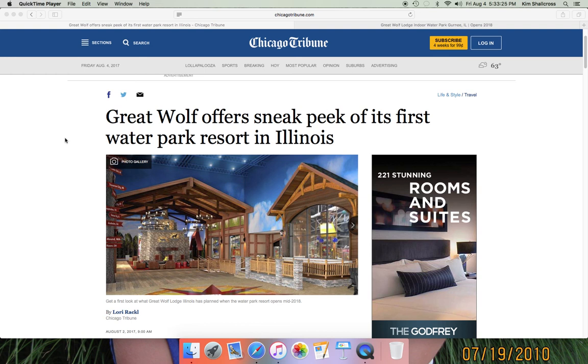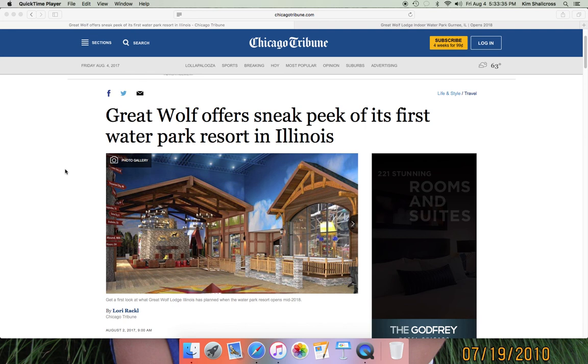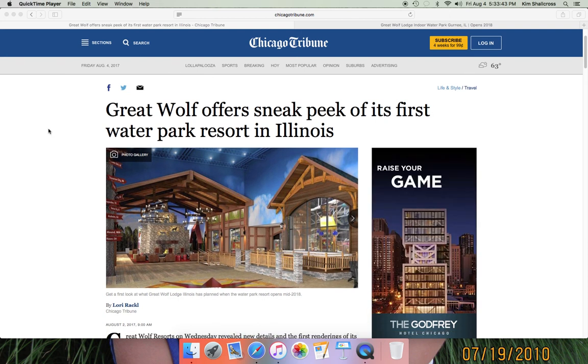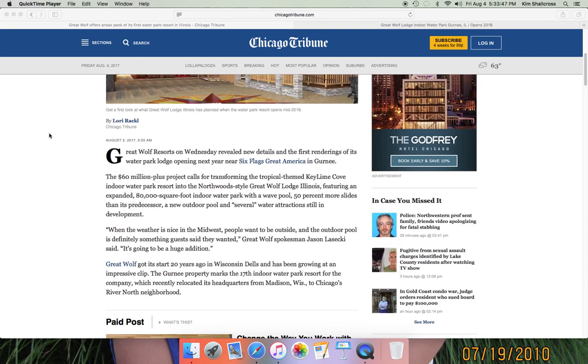My current prediction is around Memorial Day of 2018. Some people say as early as Spring Break, but I'm thinking more Memorial Day at this point based on the lack of progress I've seen from the construction on the exterior at least. It looks completely different than Key Lime Cove. Let's go through the article and cherry-pick some good stuff.